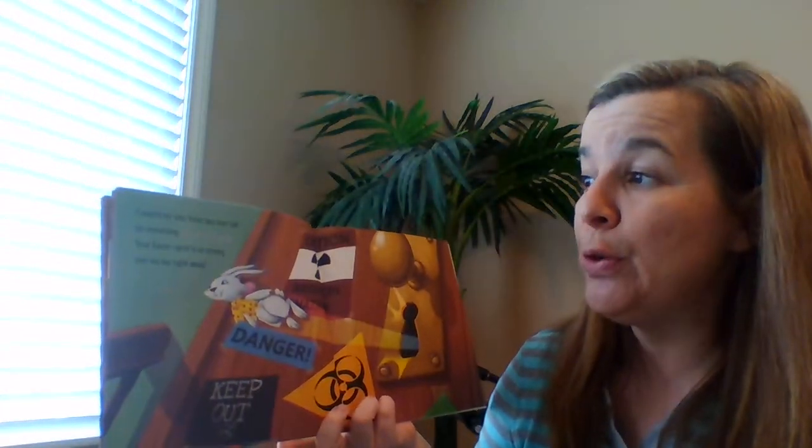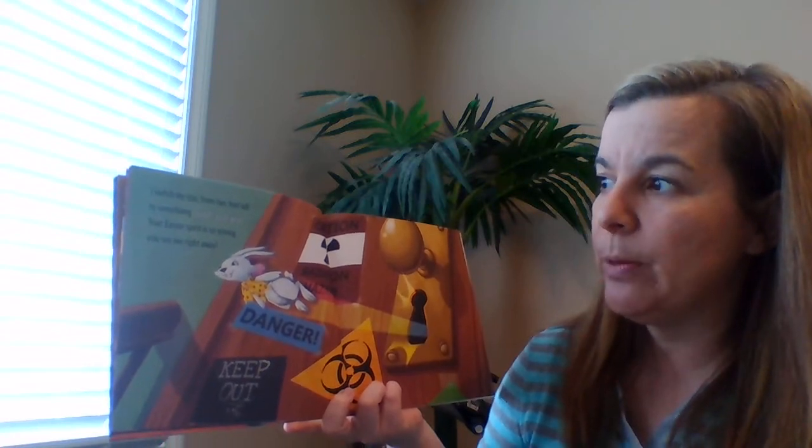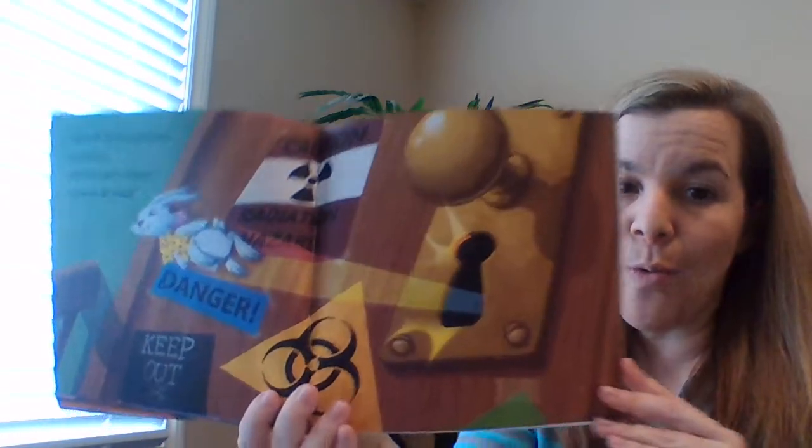I switch my size from two feet tall to something small and gray. Your Easter spirit is so strong, you see me right away.